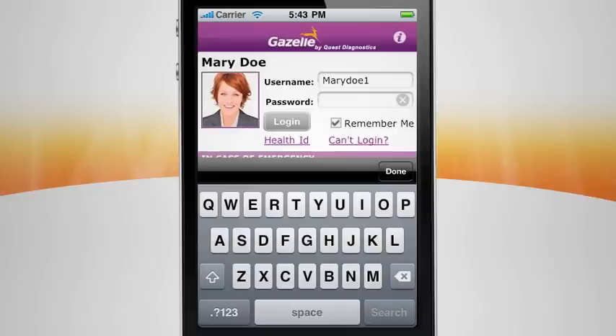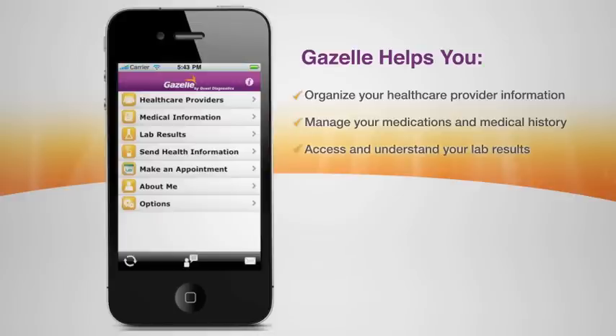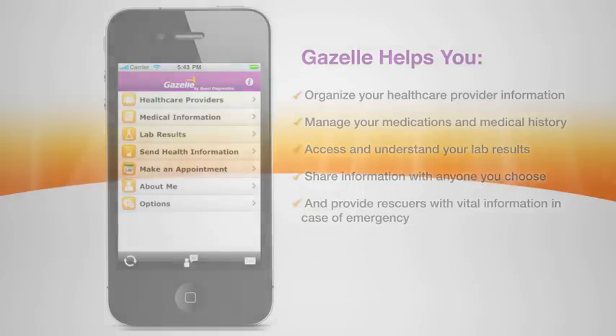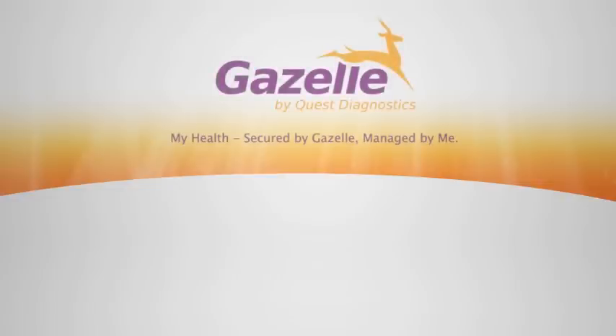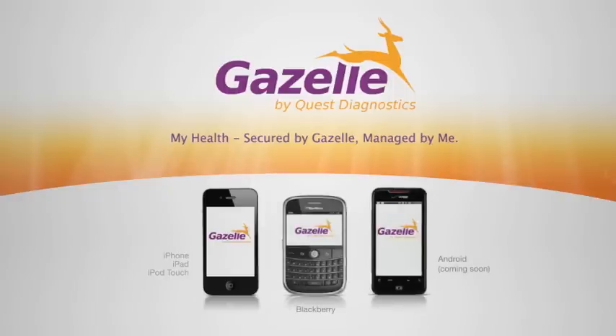This concludes our quick tour of Gazelle, the latest innovation in patient empowerment from Quest Diagnostics. Gazelle helps you organize your health care provider information, manage your medications and medical history, access and understand your lab results, share information with anyone you choose, and provide rescuers with vital information in case of an emergency. With the power to instantly see, store, and share this essential health information, you can better manage your health and wellness. Download Gazelle on your iPhone, Blackberry, or Android smartphone and get started today.